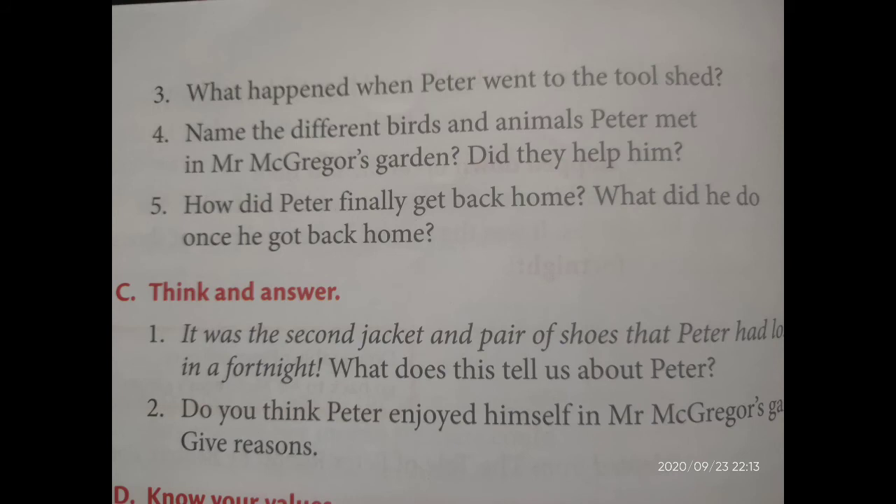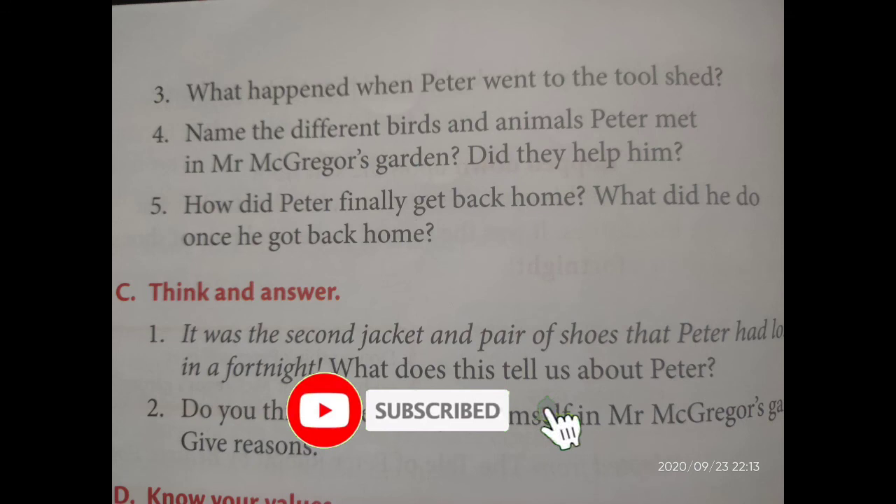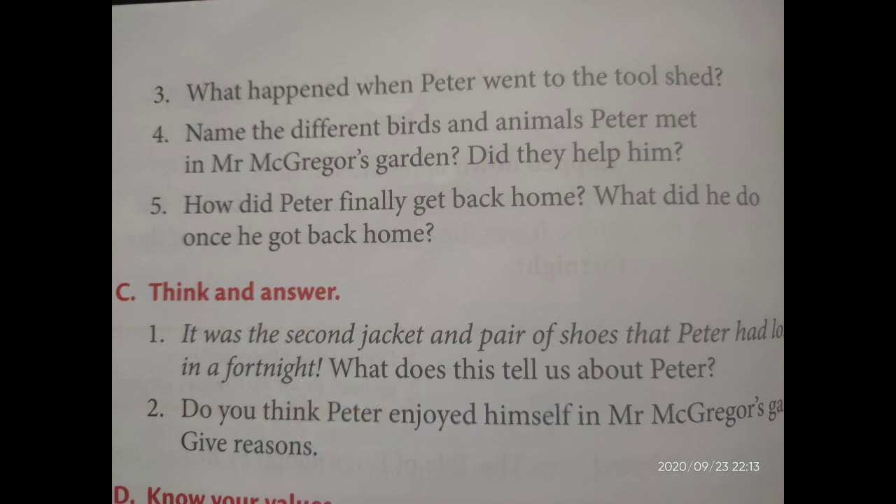Good morning, my dear students. Welcome back to our English class. In the last class we discussed up to the second question in detail. Do all of you write down those answers in your notebook? I think all of you had done it. Now we can discuss the third question.